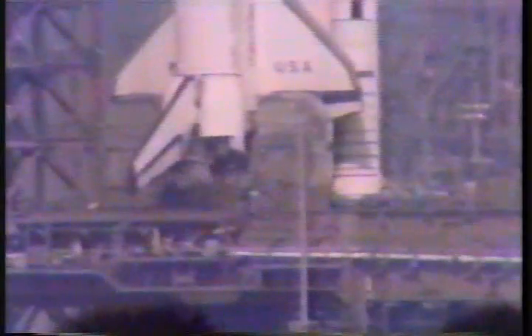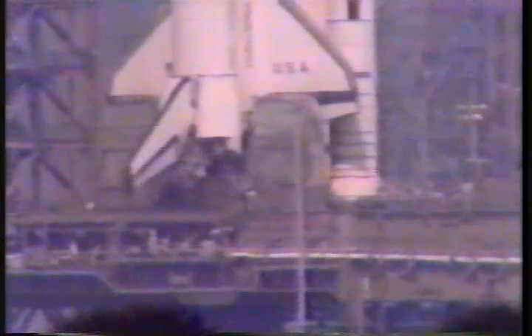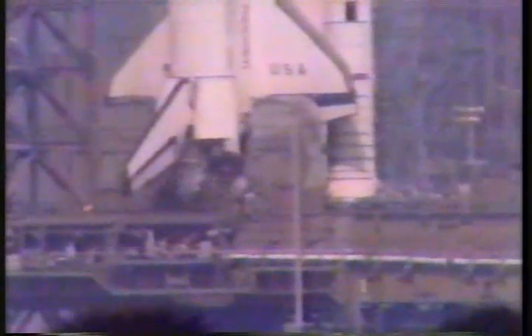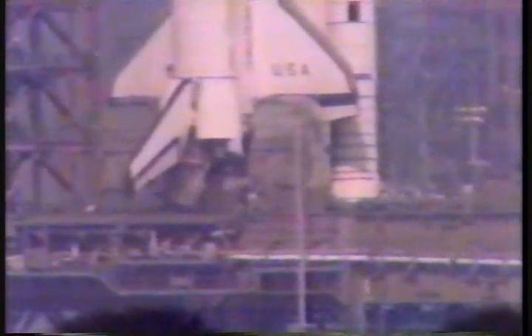...of the countdown now being conducted by the launch sequencers on board the orbiter. T-minus 20 seconds and counting. The SRB hydraulic power units have started. The SRB nozzles have been moved to start position.